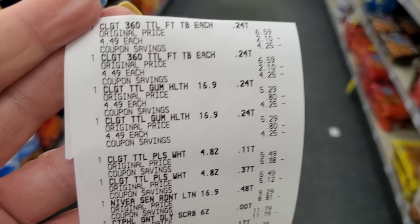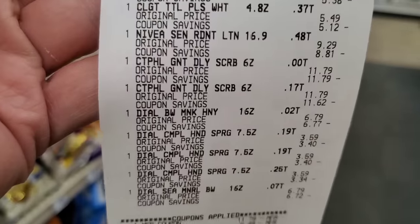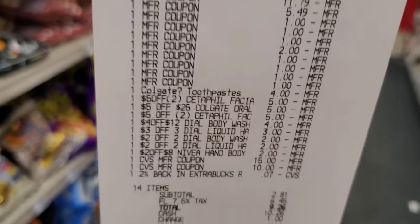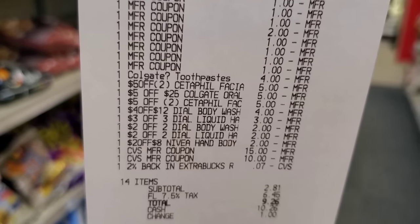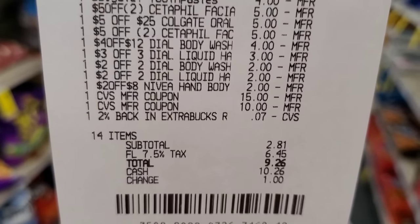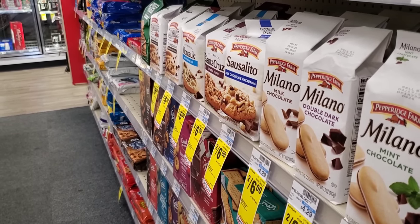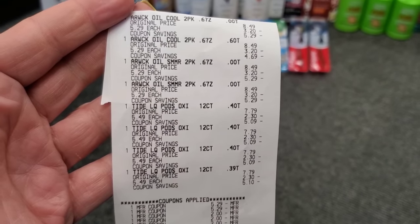The next transaction was Nivea, Cetaphil, and all the Dials. On the Cetaphil, it did beep when scanned and needed a manager override, which he did. The $3 off three Dial foam CRT also needed an override. I had the $25 from last transaction — it was $2.81 before tax and $9.26 after. I got $3 back for Nivea, $10 for one Colgate deal, and $4 for the other Colgate deal, moving into my last transaction with $17.